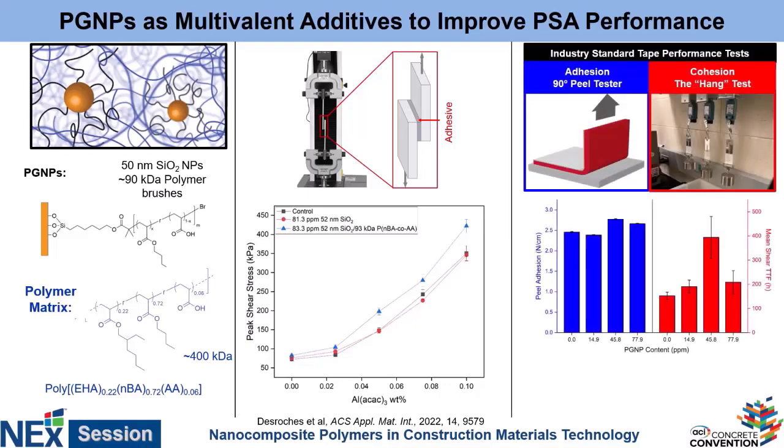To give a sense of how this might affect real-world performance, we did two basic tests: a 90-degree peel test — essentially the act of peeling a tape off a substrate — and a hang test, where we hung a weight off steel plates and measured how long before they fell. From the peel test, there was not really any effect in the overall adhesion. The tape is just as good as tape as it was before. But the overall cohesive strength tripled at the maximum point. So these brush particles don't impair the ability of the PSA to act as tape, but they do significantly improve its overall cohesive capabilities.